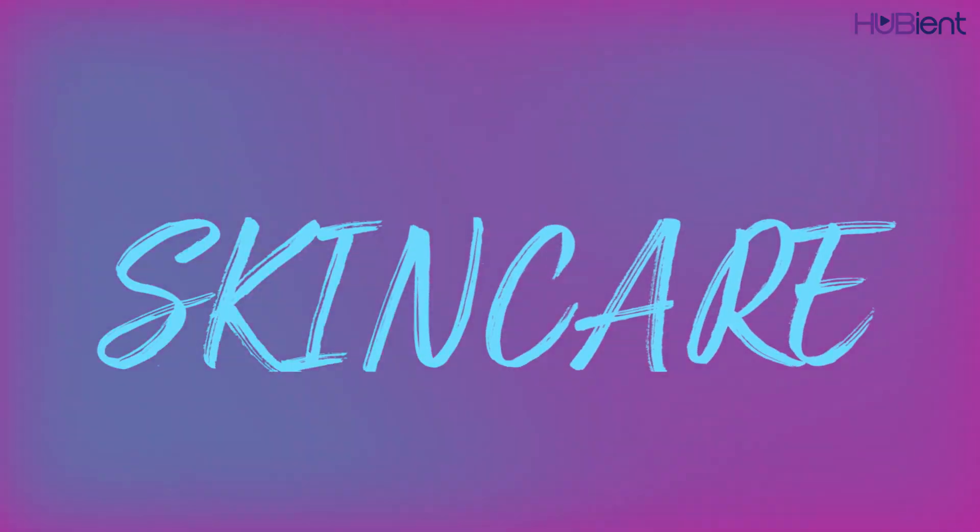A notification popped up on my old phone straight away. For today's video, I will be sharing with you guys my updated skincare routine.